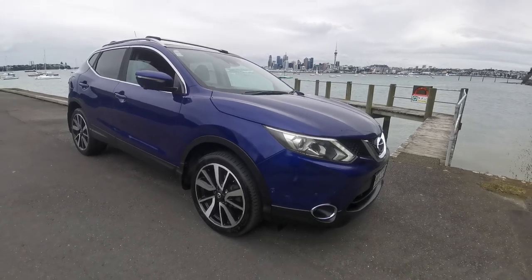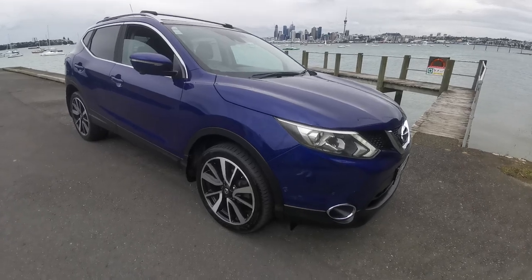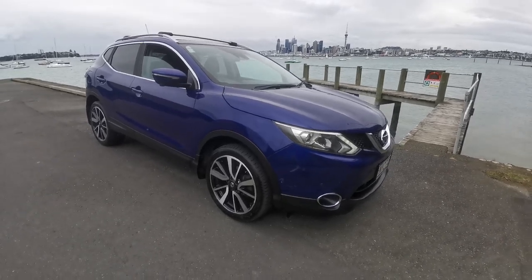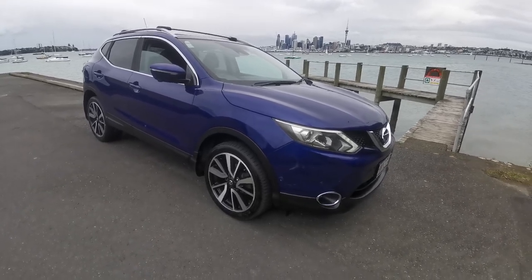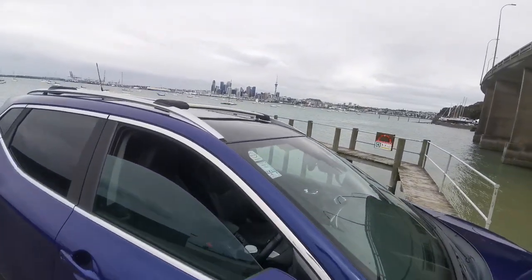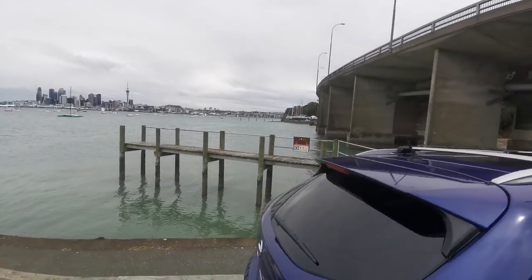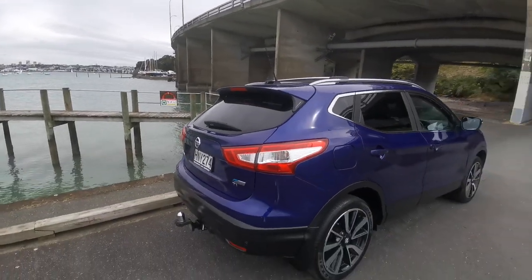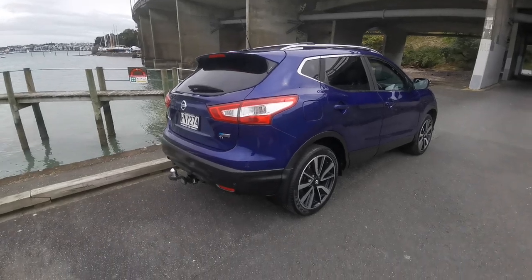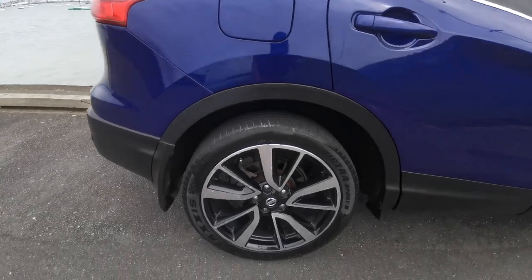Hello all, here we have a 2014 Nissan Qashqai TI. This is just one step down from the top of the range so she's fully loaded. It's in beautiful condition — a metallic sort of blue-purple color. It's got the rear tint windows, rear spoiler, tow bar and wiring, and the tow bar is actually removable as well.